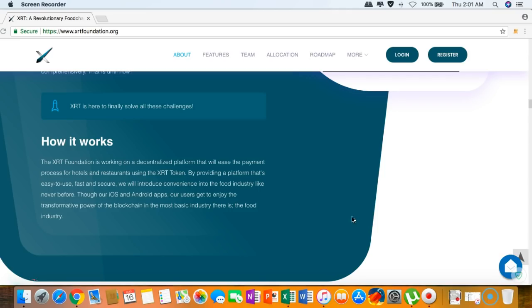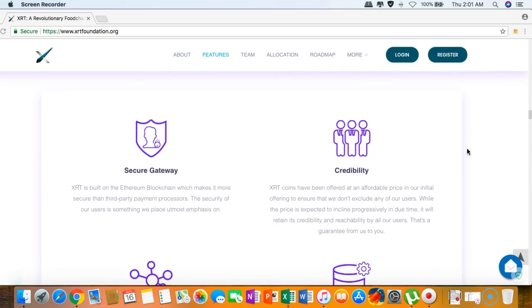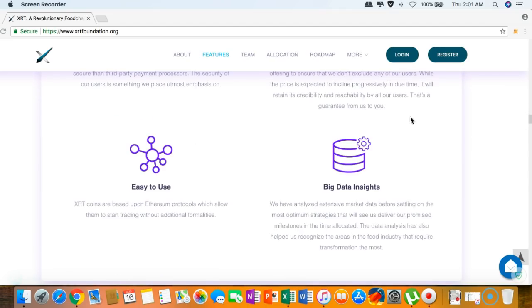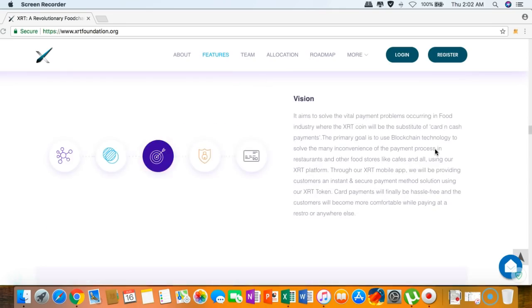Through their iOS and Android apps, users like me will get to enjoy the transformative power of disruptive blockchain technology in the most basic industry — food. I think they will revolutionize everything by moving into the blockchain era. Features include a secure gateway, credibility, ease of use, and big data insights.